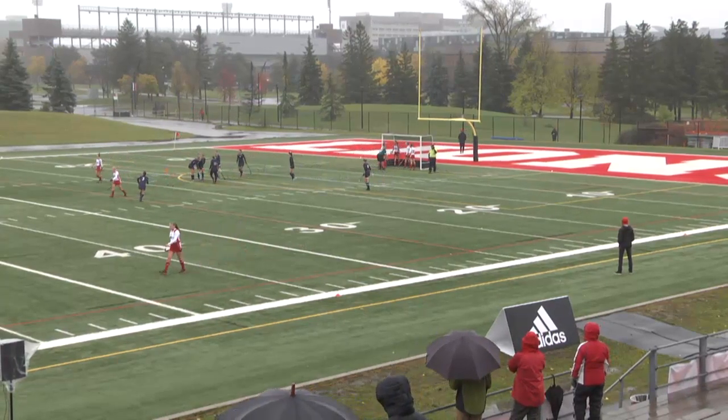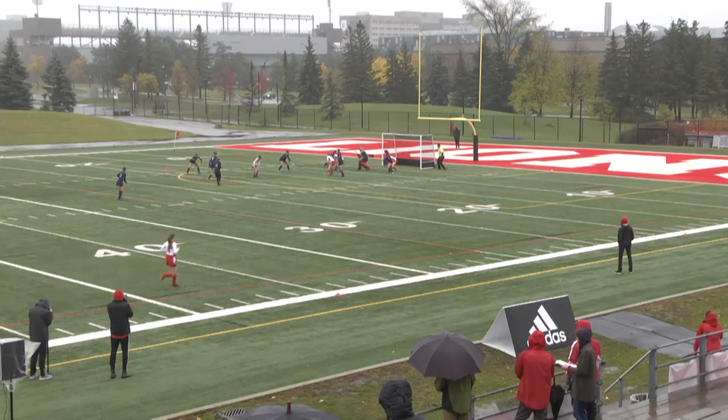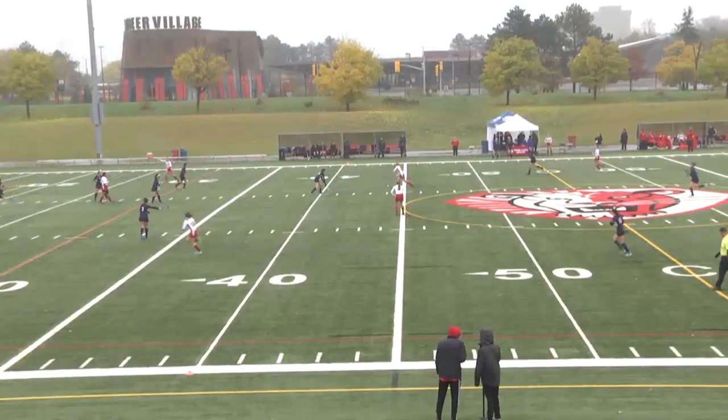It must have caught the foot of a York defender. Dillon sending it top center. That's stopped. Just sweeping, and that one goes wide. So this ball will be taken by St. Louis now.